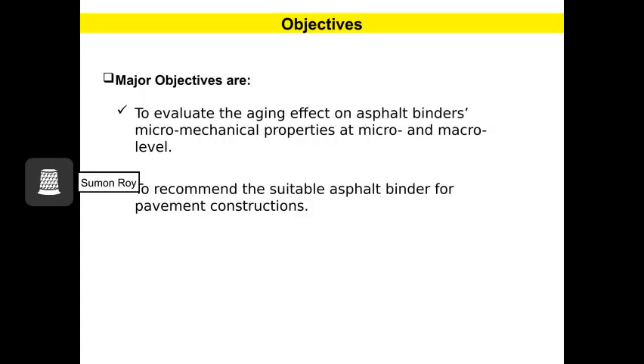The major objectives of this study are to evaluate the aging effect on asphalt binders' micromechanical properties at both micro and macro levels, and to recommend the suitable asphalt binder for pavement construction.